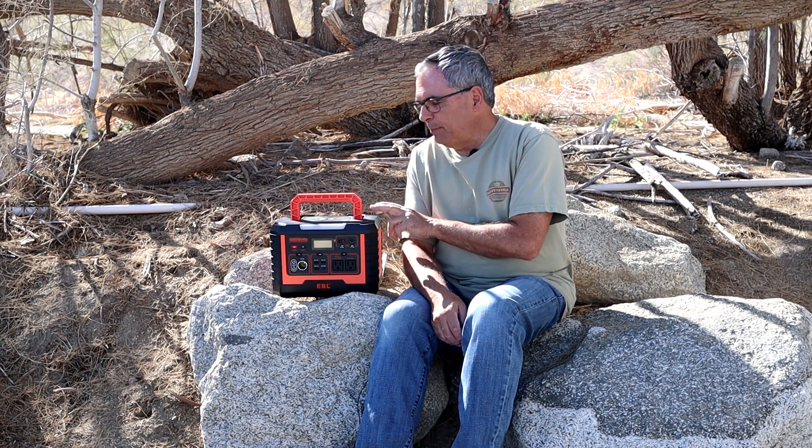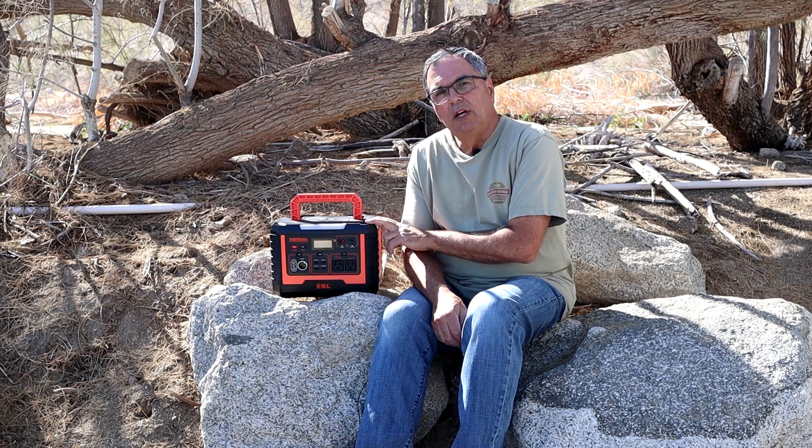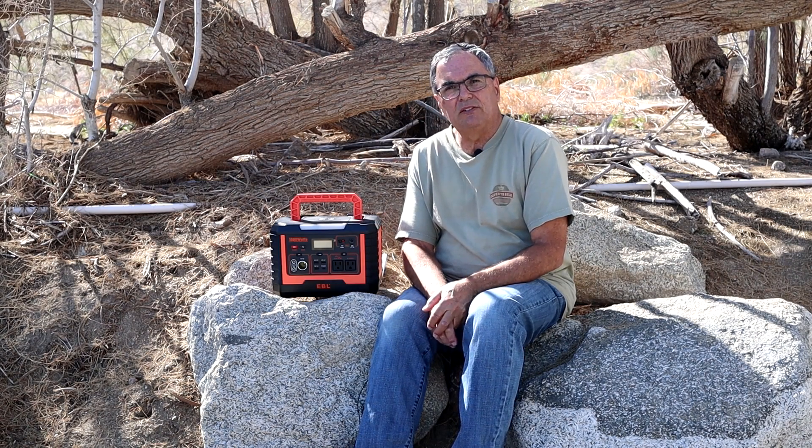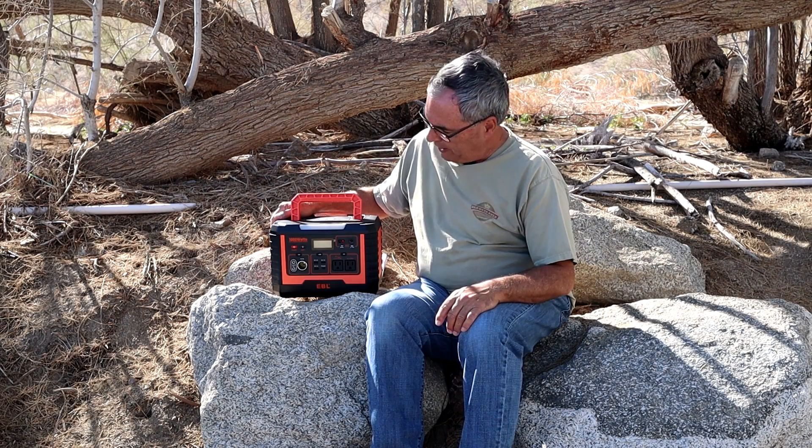That's why I agreed to let them ship this product to me and began testing it at home four months ago, running my equipment in my backyard observatory and also doing the basic tests that I always do, such as capacity tests and recharge time tests as well. So let's go over the basic features of the Voyager 1000.